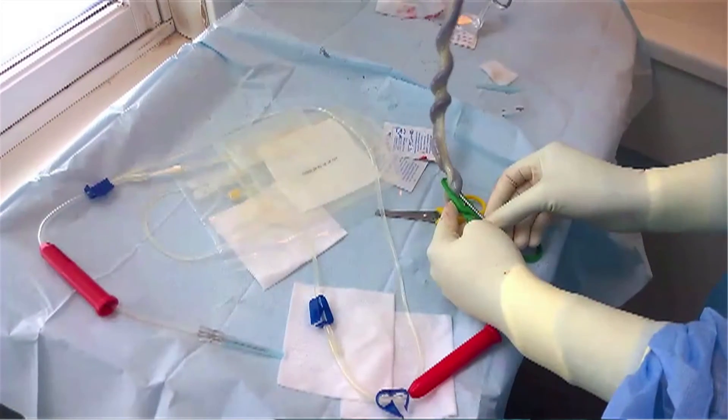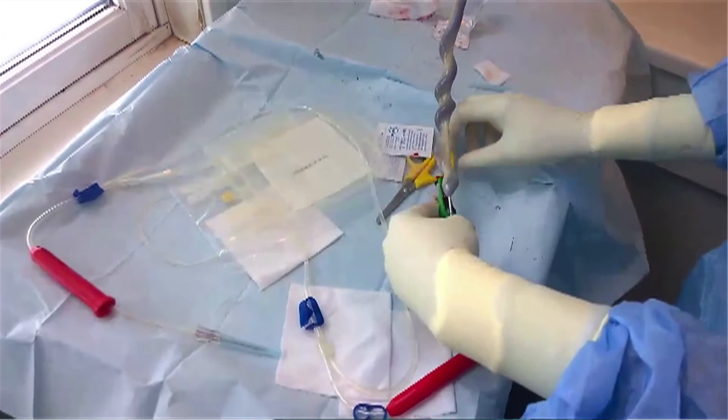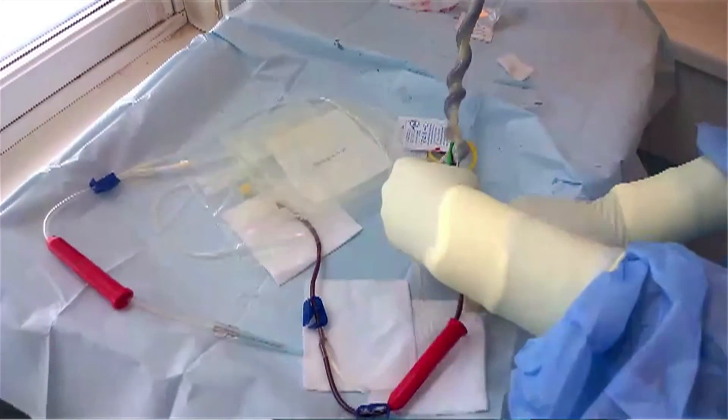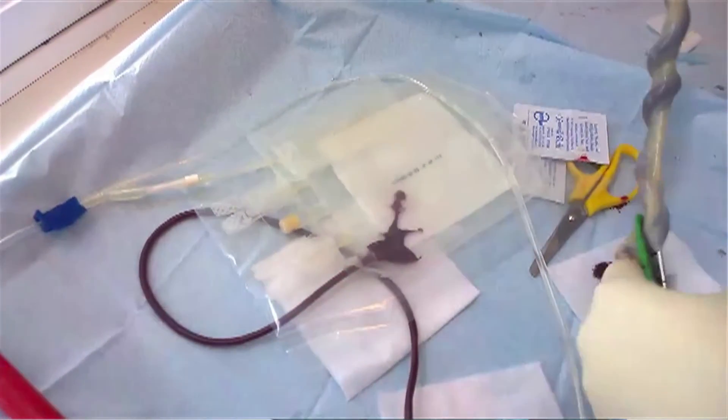Step two: the Anthony Nolan collector will take the placenta and cord and put them in a specially modified bowl. The collector will then milk the cord and massage the placenta to try and get as much blood as possible. Step three: the cord blood is labeled and the mother thanked.